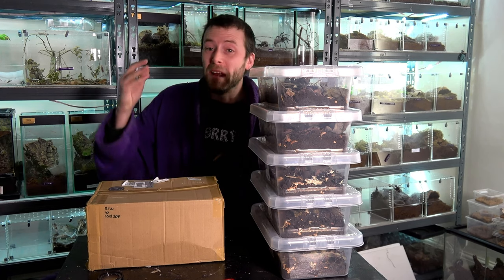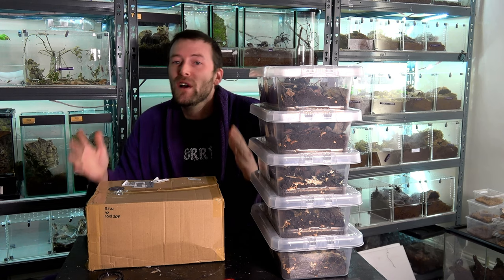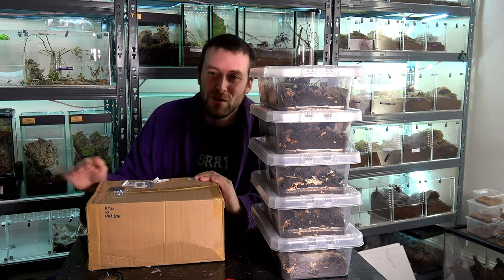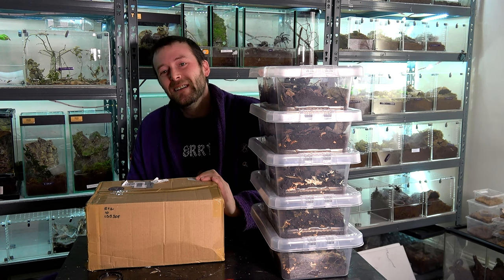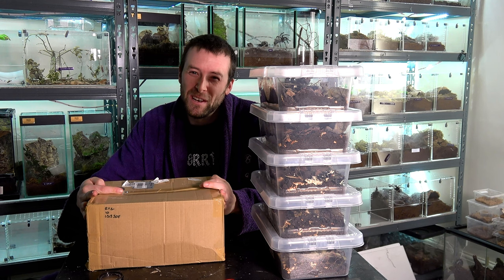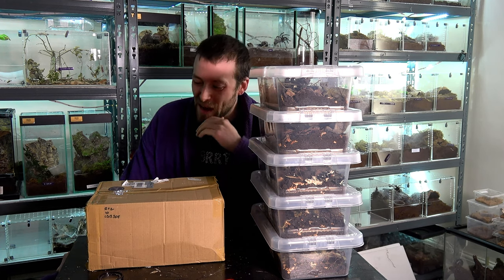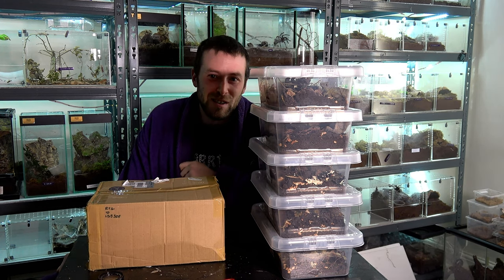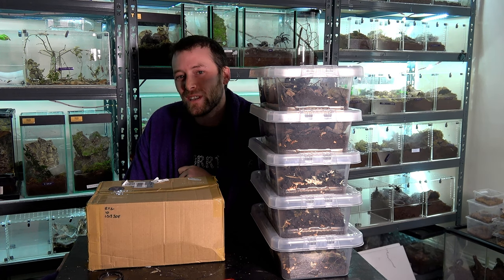Today's video was originally going to be an update video talking about all the plans and goals on the channel for 2022. But I came across this company with a deal on isopods and I just could not say no to the amazing discounts that they were offering. So let's open this box and see what isopods we bought from Exotic Empire.